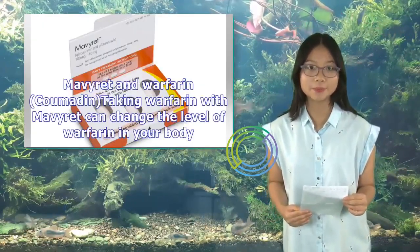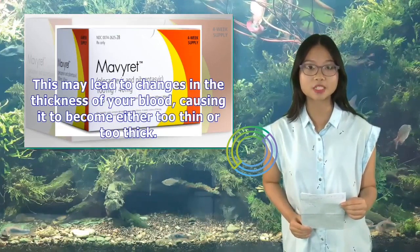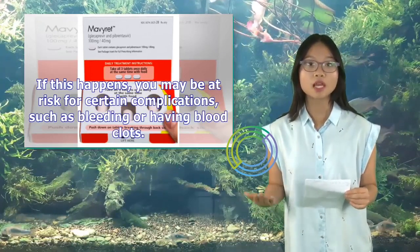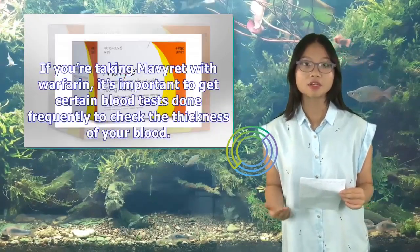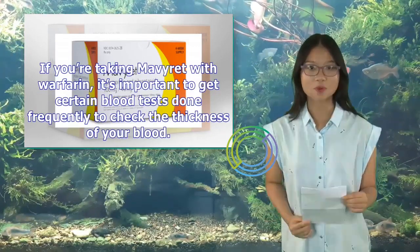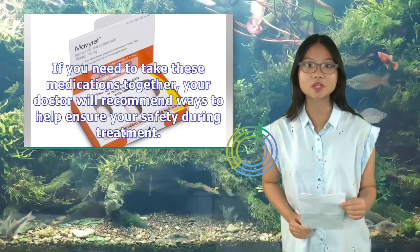Mavaret and Warfarin (Coumadin): Taking warfarin with Mavaret can change the level of warfarin in your body, causing it to become either too thin or too thick. This may put you at risk for bleeding or blood clots. If you're taking Mavaret with warfarin, it's important to get blood tests done frequently to check blood thickness, and your doctor will recommend ways to ensure your safety.